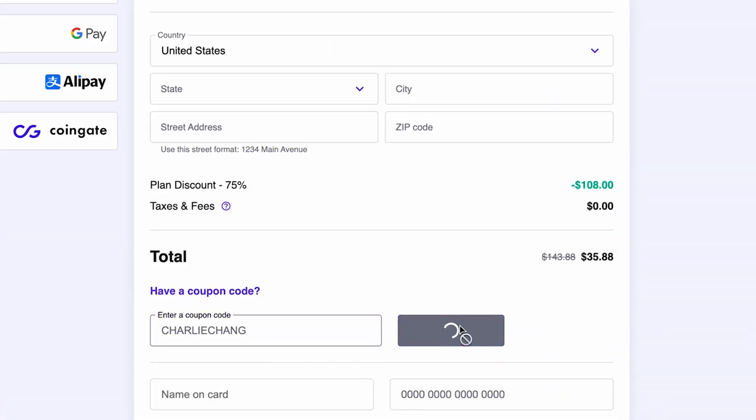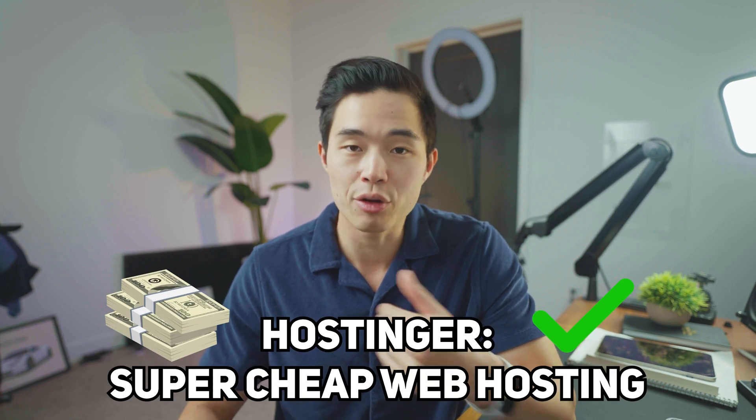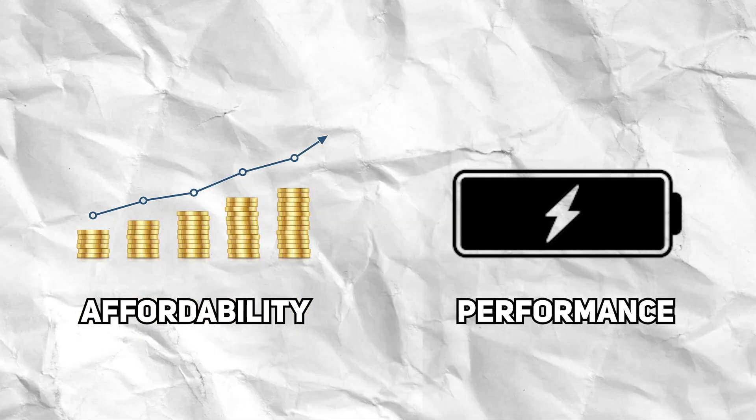Before you check out, make sure to enter the code Charlie Chang because that's going to give you an even bigger discount. That brings us to the first pro of Hostinger, which is affordability. This is one of the cheapest web hosting services out there, and in my opinion it has the best balance of both affordability and performance. To be able to build up to 100 different websites for under $3 per month is just absolutely crazy.